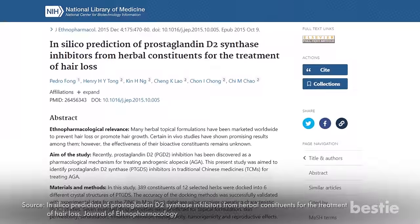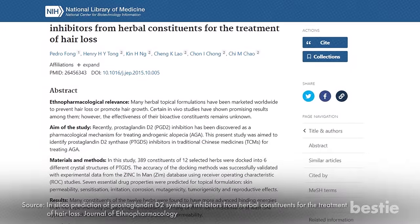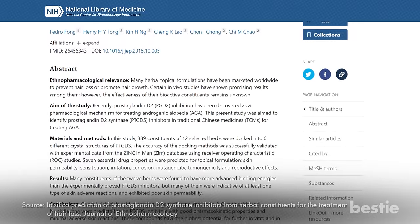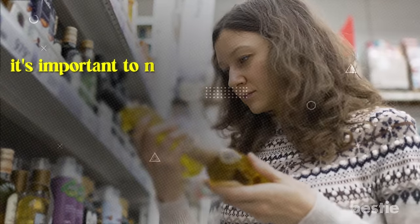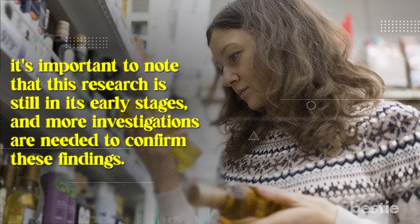Another interesting study says ricinoleic acid may positively affect hair loss by possibly helping balance the production of prostaglandins in men, which can impact hair growth. But before running to a nearby store to stock up on castor oil for your receding hairline, it's important to note that this research is still in the early stages, and more investigations are needed to confirm these findings.